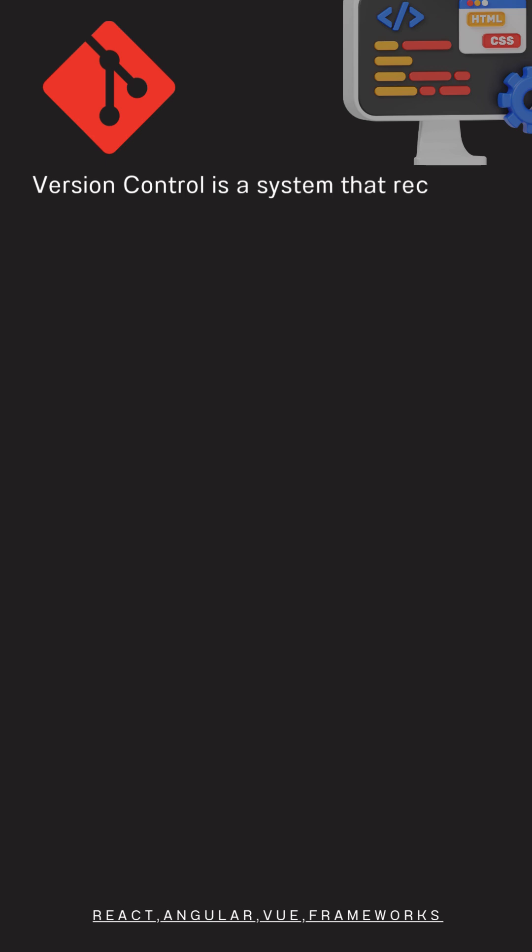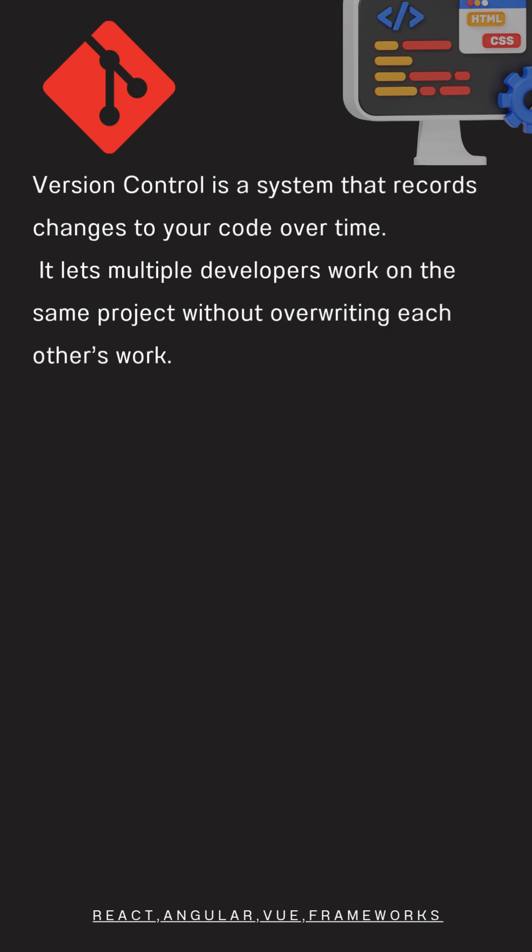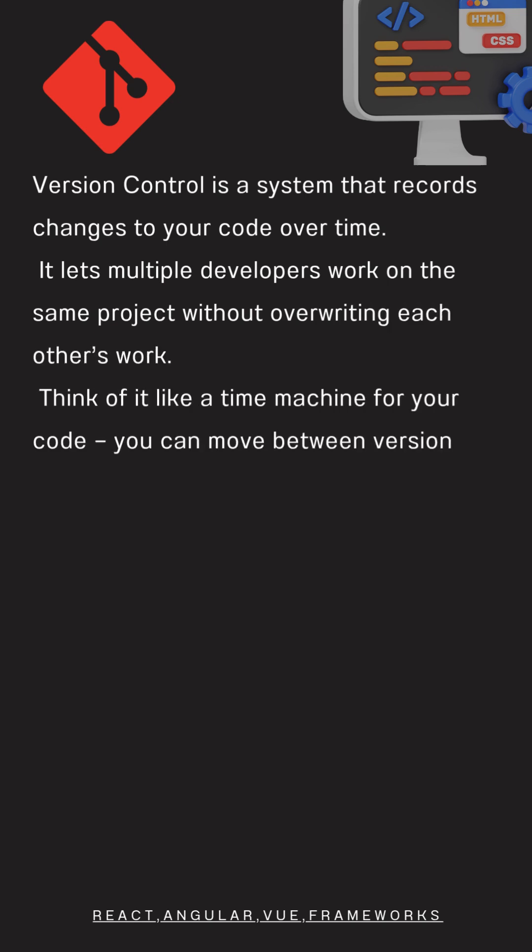Version control is a system that records changes to your code over time. It lets multiple developers work on the same project without overwriting each other's work. Think of it like a time machine for your code — you can move between versions anytime.